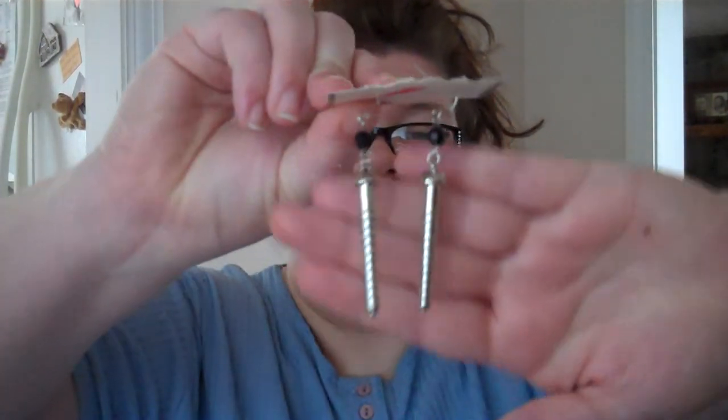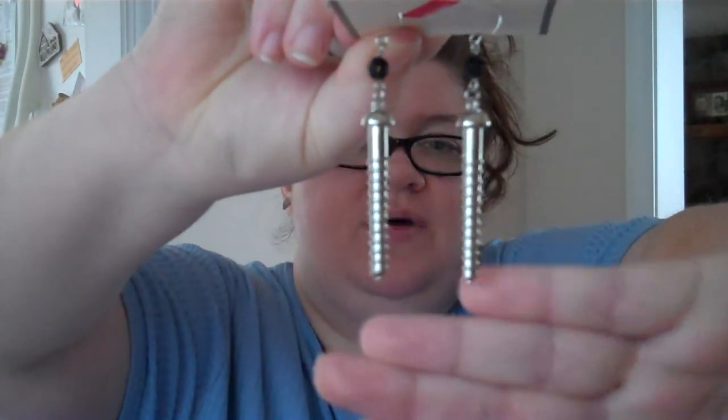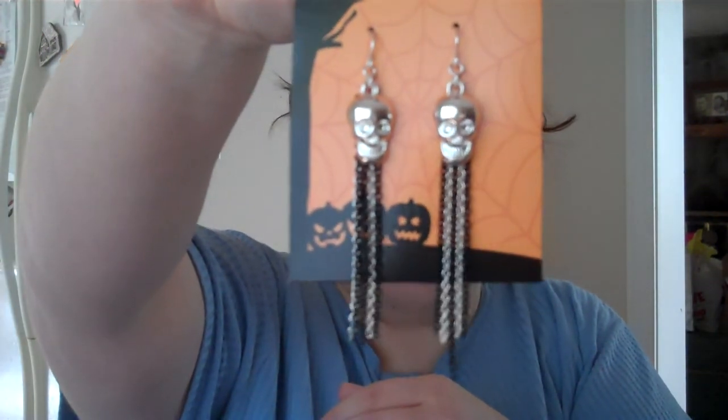I got these earrings from Walmart. I thought they were Halloween-ish and I may use them for my costume — they're like screws, so I thought those were pretty cool. I paid $3 for those. I also got these skull earrings from Walmart, put out specifically for Halloween — $3 for those as well. I also got these fishnets that go on your hands like gloves, with a finger hole at the top. I don't know if I'm going to use those — I think I paid $3 for those.